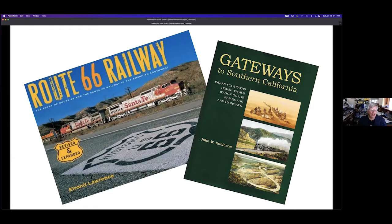An earlier California Historic Route 66 Association program by L. Ron Lawrence showed the similar routes of the Santa Fe and Route 66, as shown in his book Route 66 Railway. At right, the story of the railroad and the mother road through Cajon Pass approaching San Bernardino is well told in John Robinson's book. The road and rails are within sight of each other in many places, especially from New Mexico to Barstow. They are not parallel in the Cajon Pass because the railroad had to take a much longer circuitous route to have a gentle grade. Both of these books would be a good read.